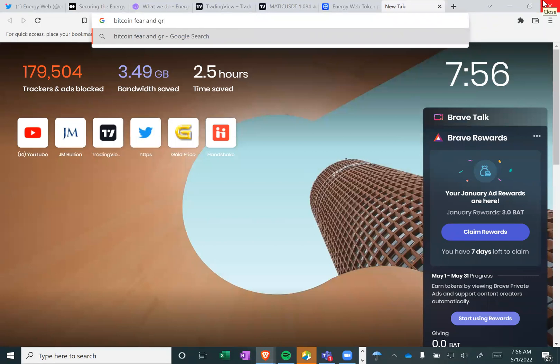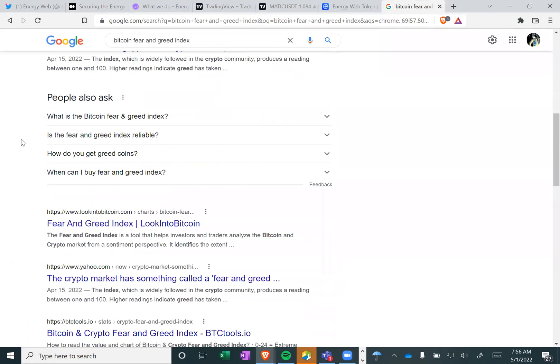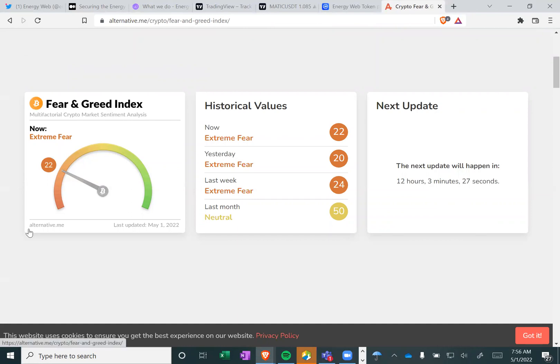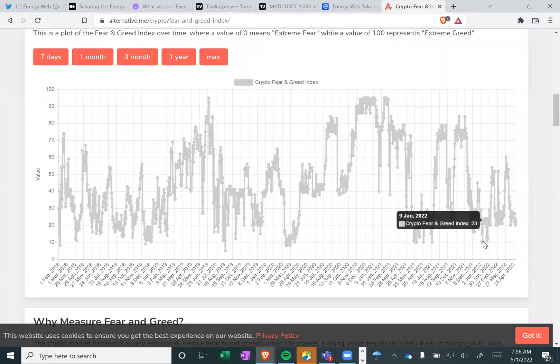If I could look up the Bitcoin fear and greed index — right now we're at extreme fear. We're not all the way down, but yesterday was farther down. Usually at the peak fears is the best time to buy. So we'll see what happens, but we're getting close to a sort of capitulation in Bitcoin.